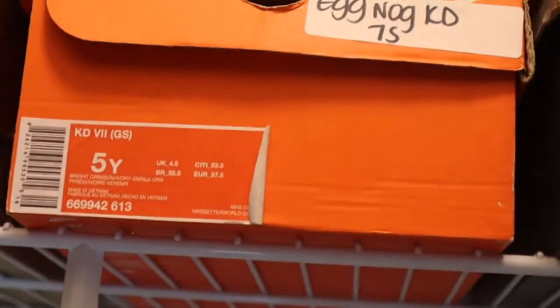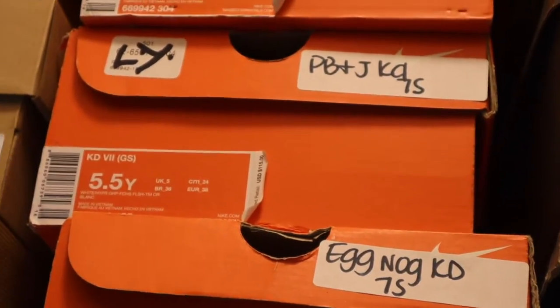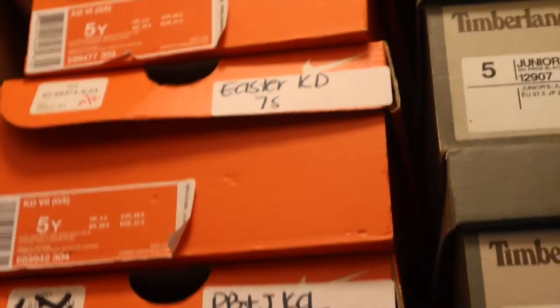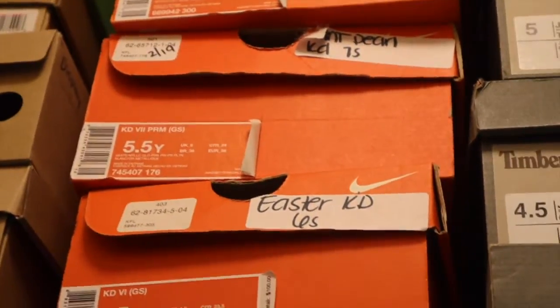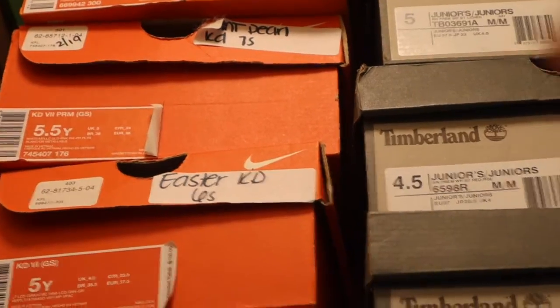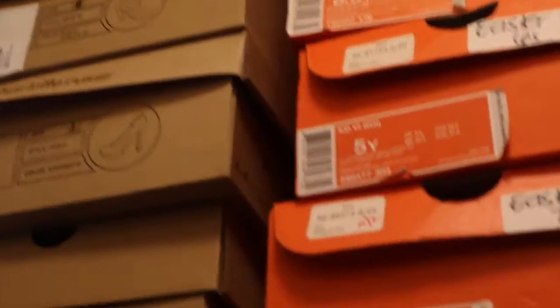I also have KD7s — the Eggnog KD7s, the Peanut Butter and Jelly KD7s, the Easter KD7s, the Aunt Pearl KD7s which are the ones with wings on the strap, and the Hyper Jade KD7s which is like the basic color. So that basically concludes this video.